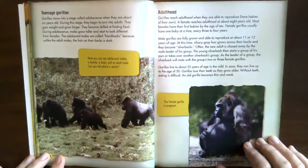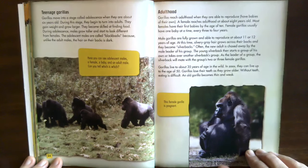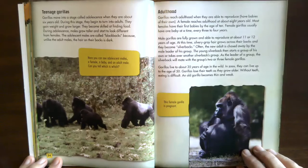Teenage gorillas. Gorillas move into adolescence when they are about six years old. During this stage they begin to turn into adults — they gain weight, grow larger, and become skilled at finding food. During adolescence, males grow taller and start to look different from females. The adolescent males are called black backs because, unlike adult males, the hair on their backs is dark. Here you can see adolescent males, a female, a baby, and an adult male — can you tell which is which?